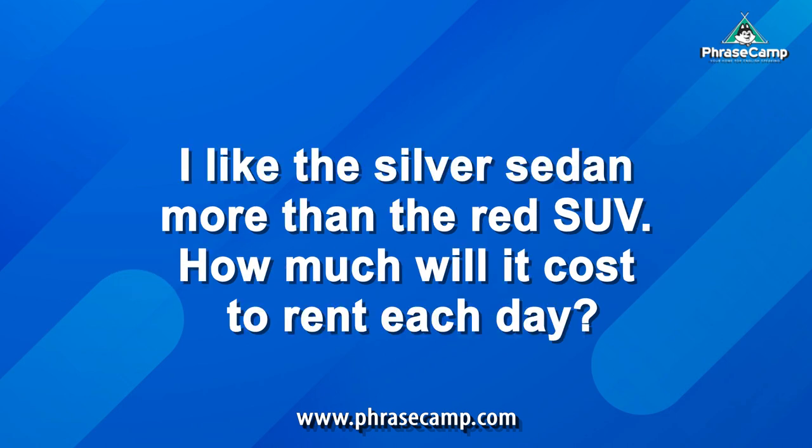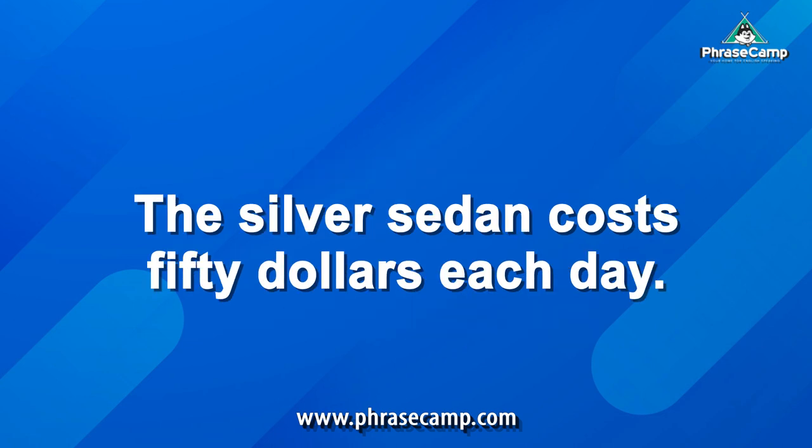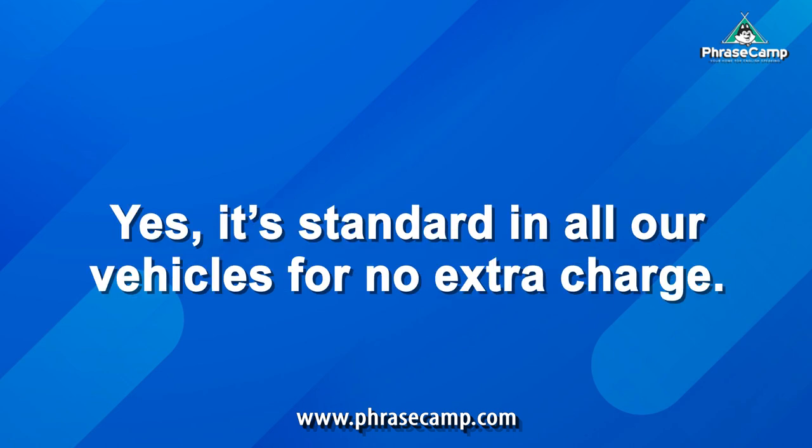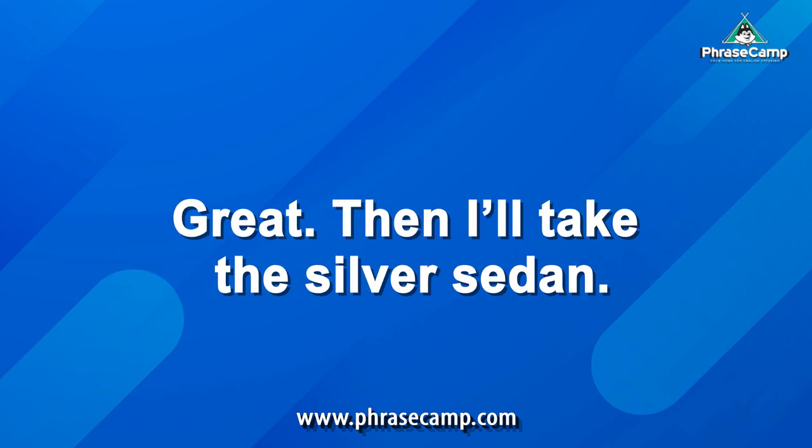I like the silver sedan more than the red SUV. How much will it cost to rent each day? The silver sedan costs $50 each day. Does it include GPS? Yes, it's standard in all our vehicles for no extra charge. Great. Then I'll take the silver sedan.